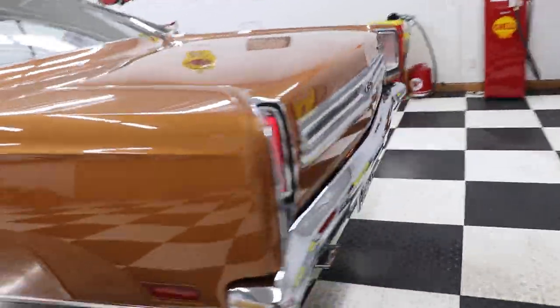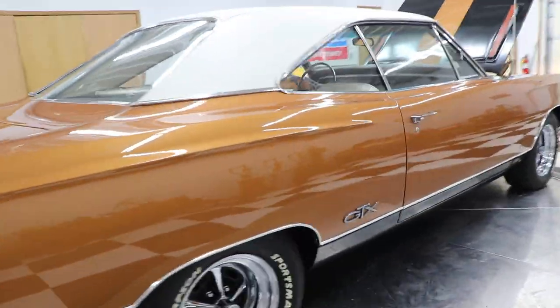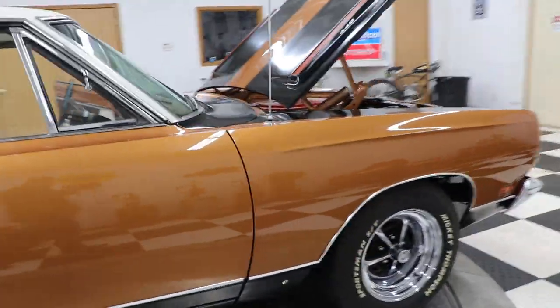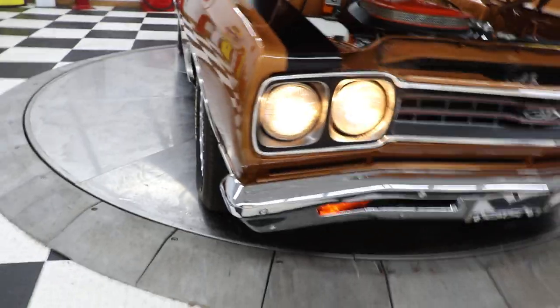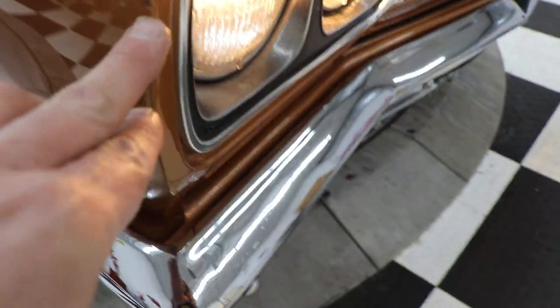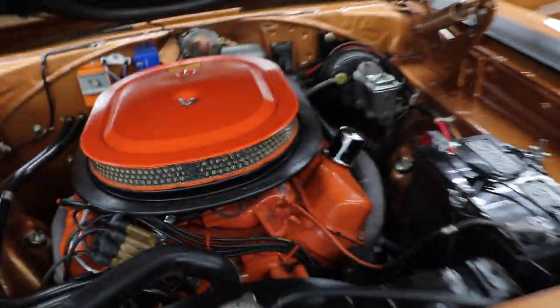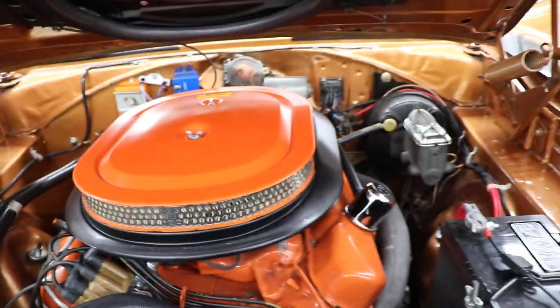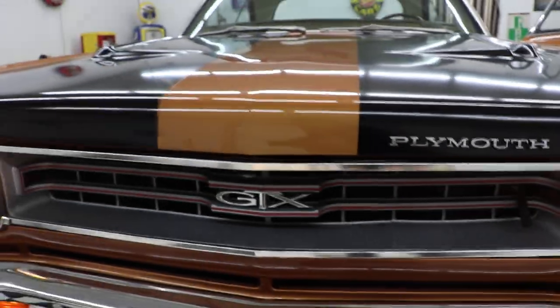Hear that baby rumble. License plate lights and tail lights are working. You can look down the side of this car and see how beautiful and straight it is — really a pretty car. There is one little tiny chip on this panel too, about the size of the end of a pen. The engine is nice and quiet, no noises, sounds great, and the car goes down the road really nicely. Up front, the bumper is in perfect shape, the grill looks excellent, and the headlight bezels look great.